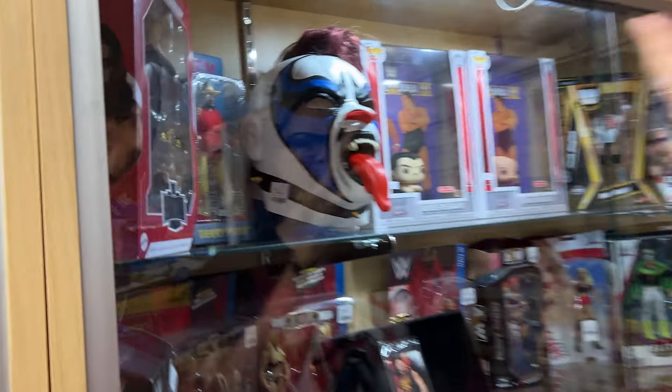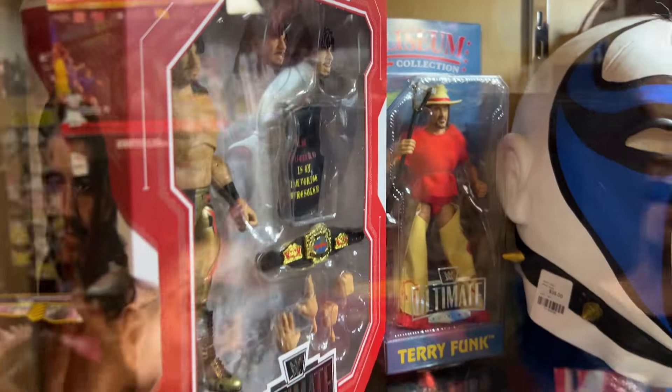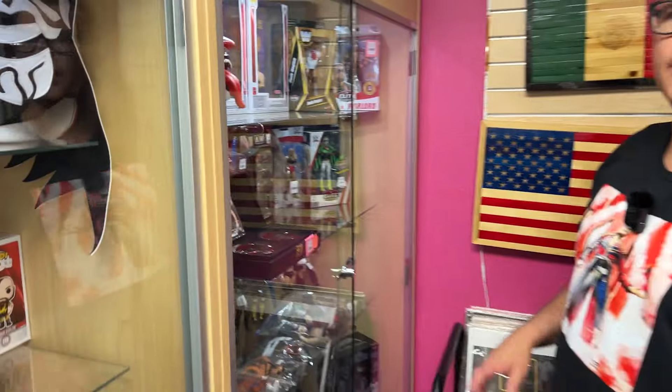Ultimate Eddie Guerrero up here — this is part of that new Monday Night Wars line, that's kind of sick. Coliseum Collection, Terry Funk. Before I make my WWE selections, I want to check out the Marvel figures. There's a few that I'm after.